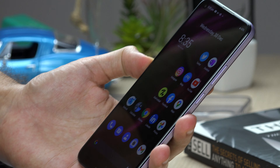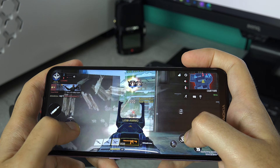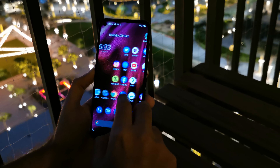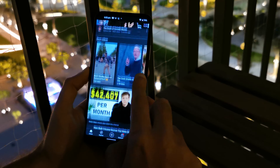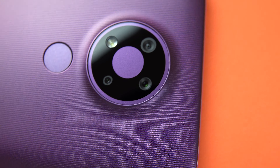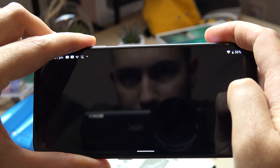The other aspect I really like is how it handles heat. No matter what task I'm doing — whether I'm gaming or using the hotspot — the phone doesn't get hot at all, almost unnoticeable. That's very impressive for this device and for this class.